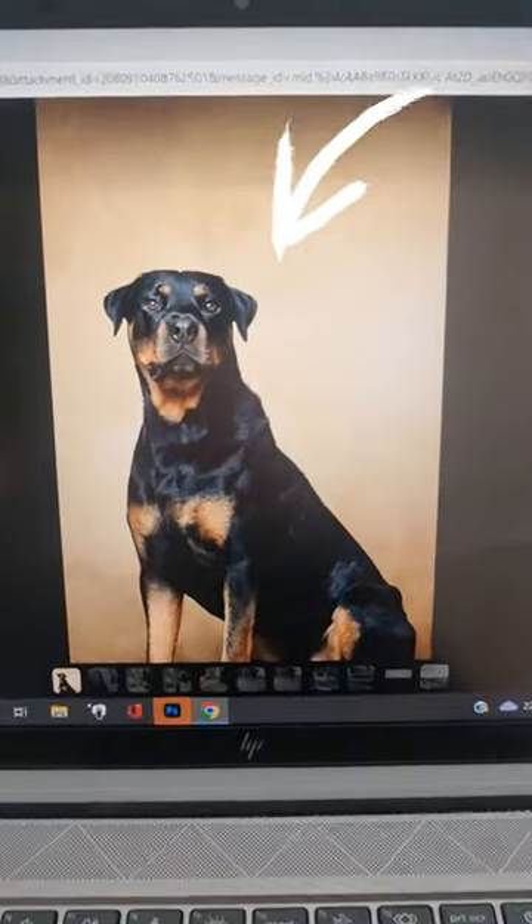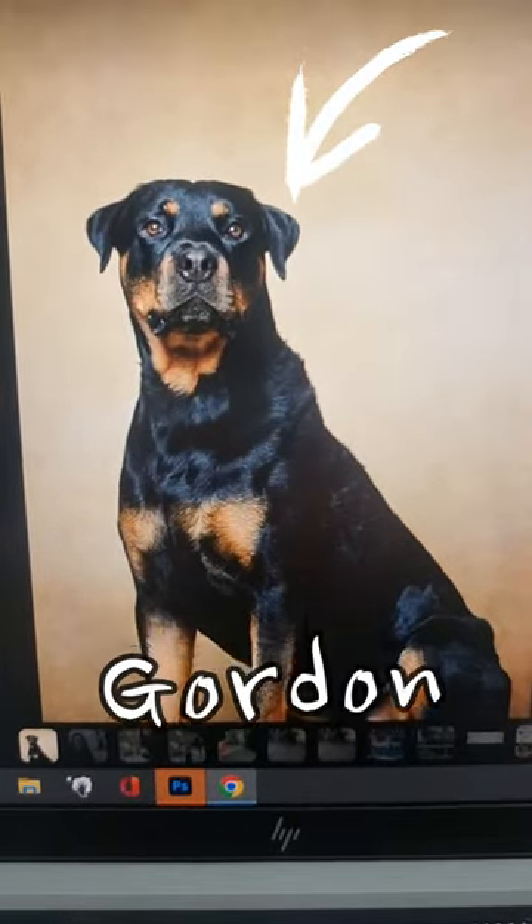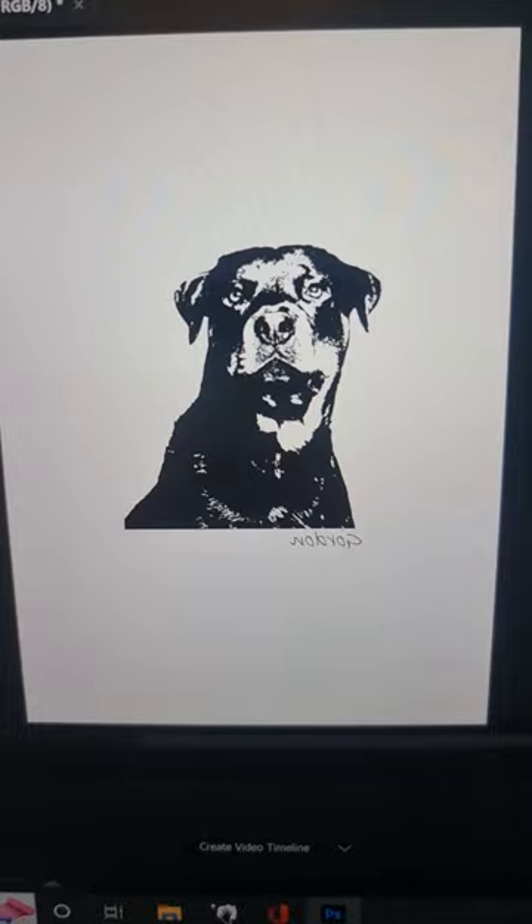So I have COVID and therefore a lot of free time. We're going to do a wood burning today. This is one of my workmate's dogs, Gordon. I put that image into Photoshop and turned it into a sketch.